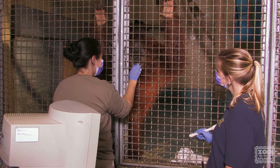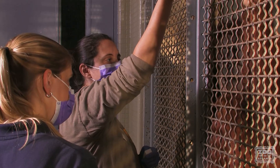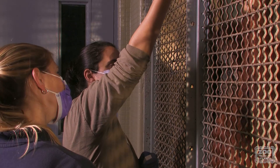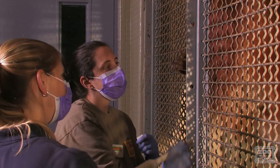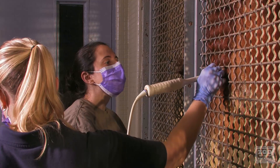Keepers use positive reinforcement to encourage certain behaviors such as standing close to the mesh. Here, keeper Patty is using a hand signal asking Blaze to position her body so I can put the probe on Blaze's abdomen. You can see her getting a treat, which is likely a blueberry — one of her favorites.